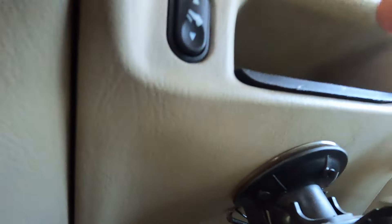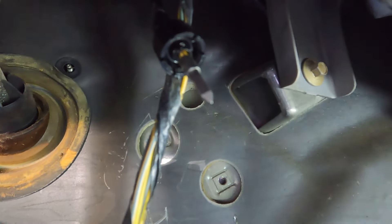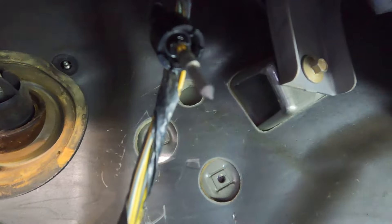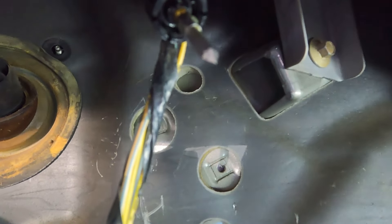Press the button — watch out, it spins! See that? And it also moves the brake pedal.